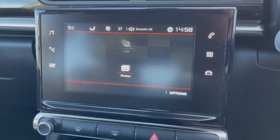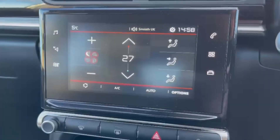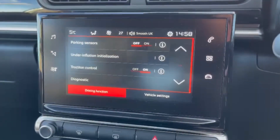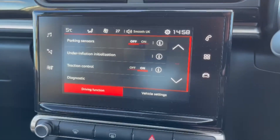You've got all of your application options in here as well, including the SMS messages and the photos option. Climate controls can also be accessed on the screen for easy use. And you've also got all of your driving functions and the vehicle settings available in here so you can adjust them to your liking.